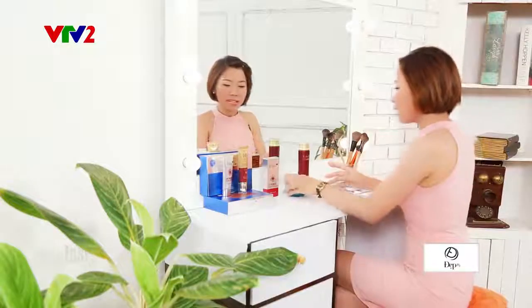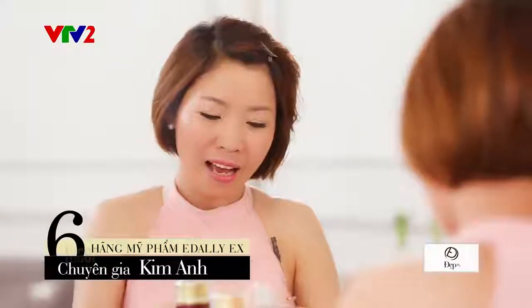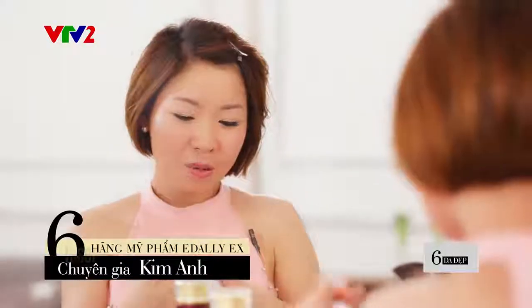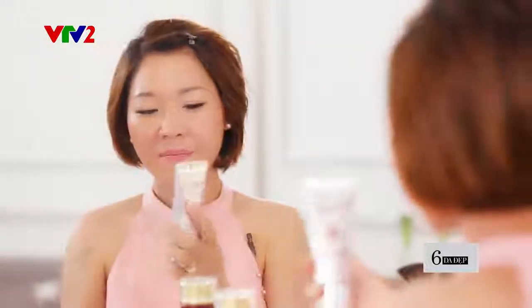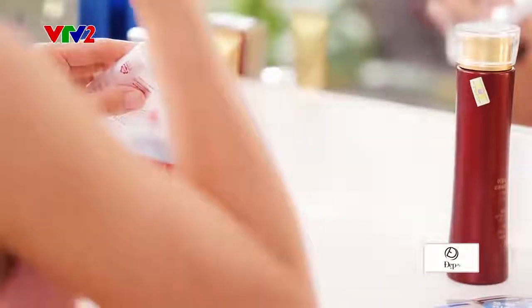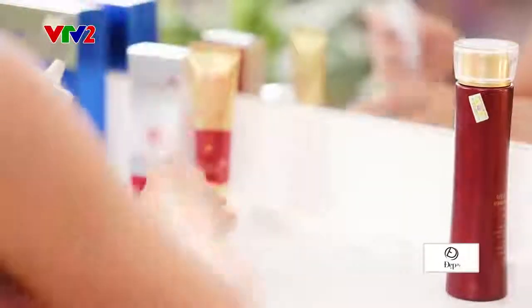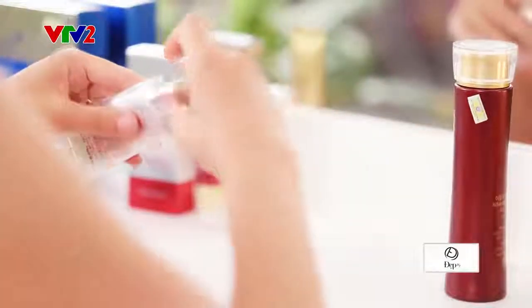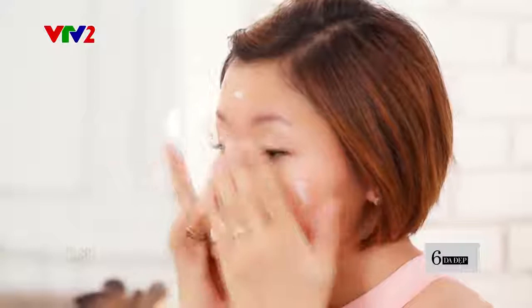Bước thứ 3 là bước chống nắng. Đây là một bước không thể thiếu, và Kim Anh đặc biệt tin dùng sản phẩm kem chống nắng trị nám của Edaly AX - UV Perfect Sun Cream. Đây không phải là dòng kem chống nắng thông thường mà là dòng chống nắng trị nám, với chỉ số SPF 50 và PA++, sẽ ngăn được tất cả các tia UVA và UVB. Không hề gây nhờn rít, bết dính, không hề gây bít tắc lỗ chân lông như những dòng kem chống nắng thông thường.